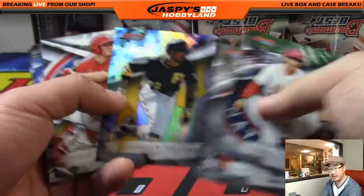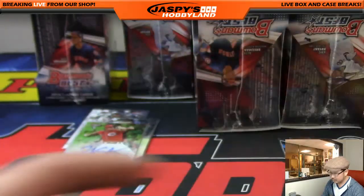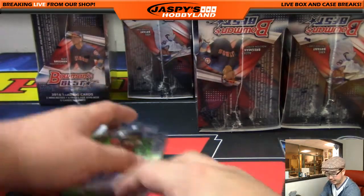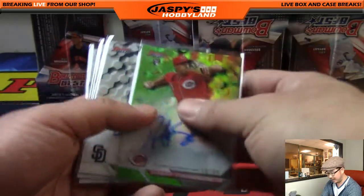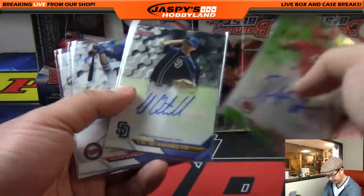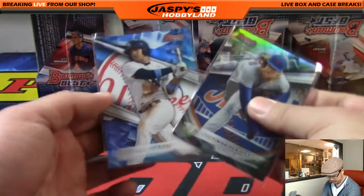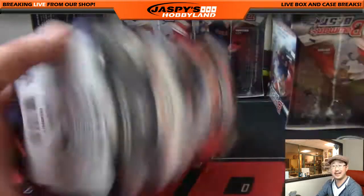Edmund over here just said he took the last cup spot — that's on the hockey channel, folks. Be sure to check it out — Jaspi's Hockey Land on YouTube and Breakers.tv slash Jaspi's Hockey Land. Those are your autos — a couple parallels, numbered, which was nice. Next box.